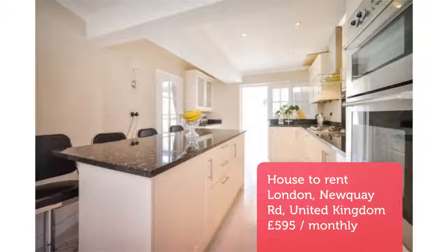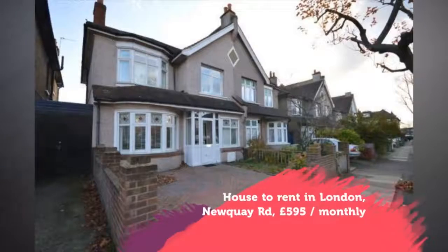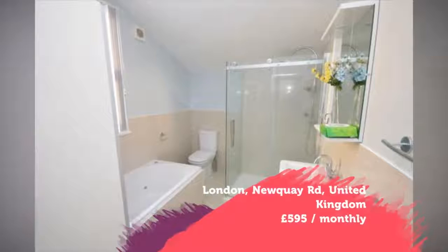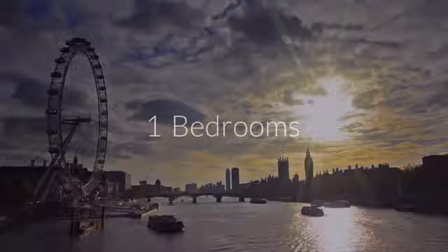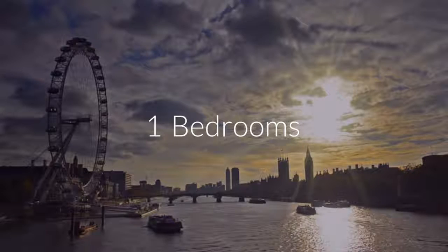Long or short let. Letting information: date available the 10th of April 2018. Furnishing: furnished. Letting type: long term. Added on the 9th of April 2018, one hour ago.